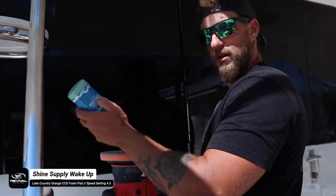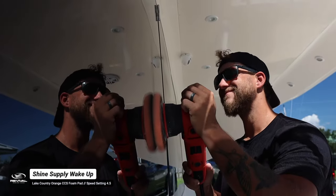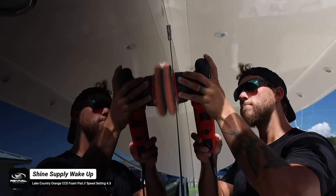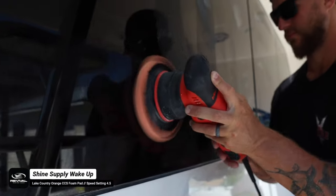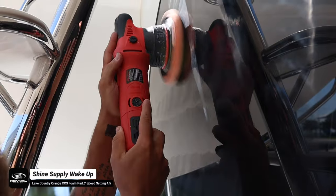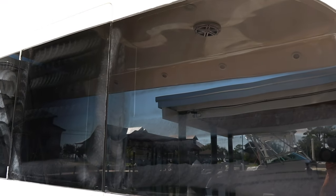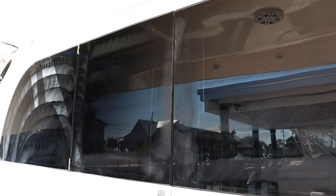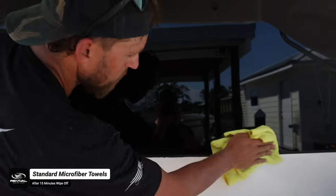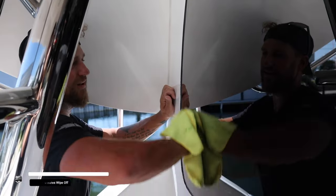Apply Shine Supply Wake Up directly to the pad, dab it into the surface, and do all your polishing steps. Wake Up removes the etching and also has protection built in — when you finish that last side-to-side pass, leave it on the surface for about 15 minutes so it can cure to the windows, leaving a nice thick layer of silica (SiO2) for UV protection and making the windows water bead like crazy. Take two fresh microfiber towels and wipe off the excess, leaving your windows completely streak-free, shined up, and protected.